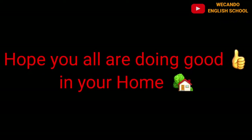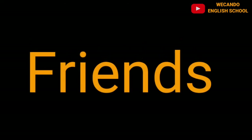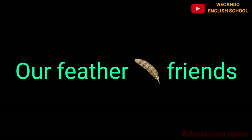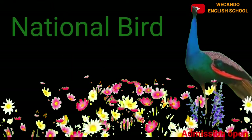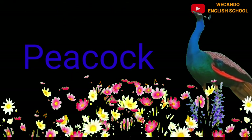Good morning, my dear kids! Hope you all are doing good at home. Today we will learn about our feeder friends — birds. So let's start with the national bird, the peacock. It's the most beautiful bird.